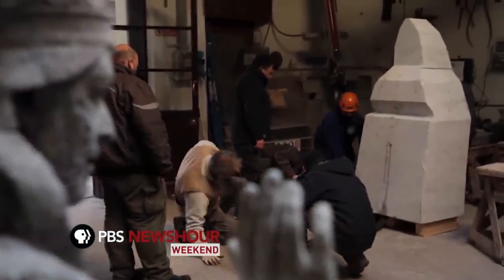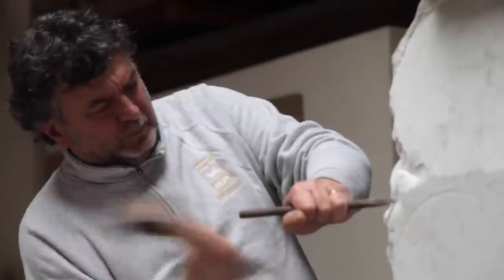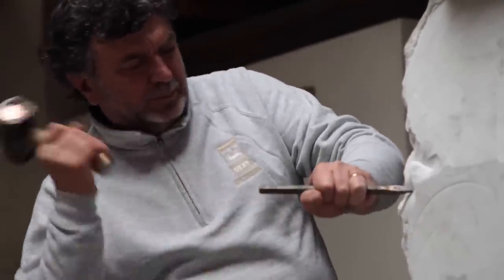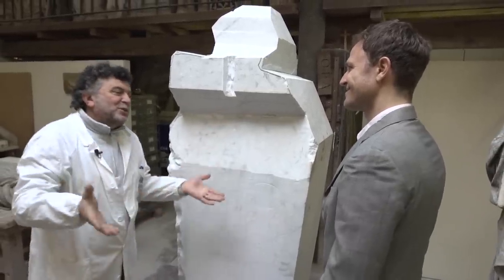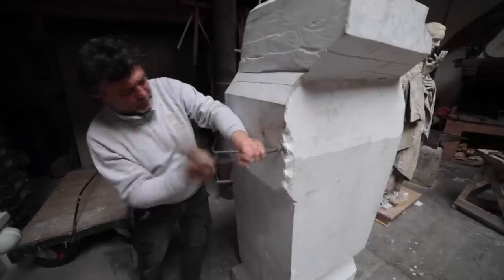Michelangelo once said it was his role to free the form from the bondage of stone. Del Cole says his process is similar. So we're going to see a replica of this statue emerge from this block of marble. That statue over there is trapped inside this block. All we have to do is remove the extra marble.